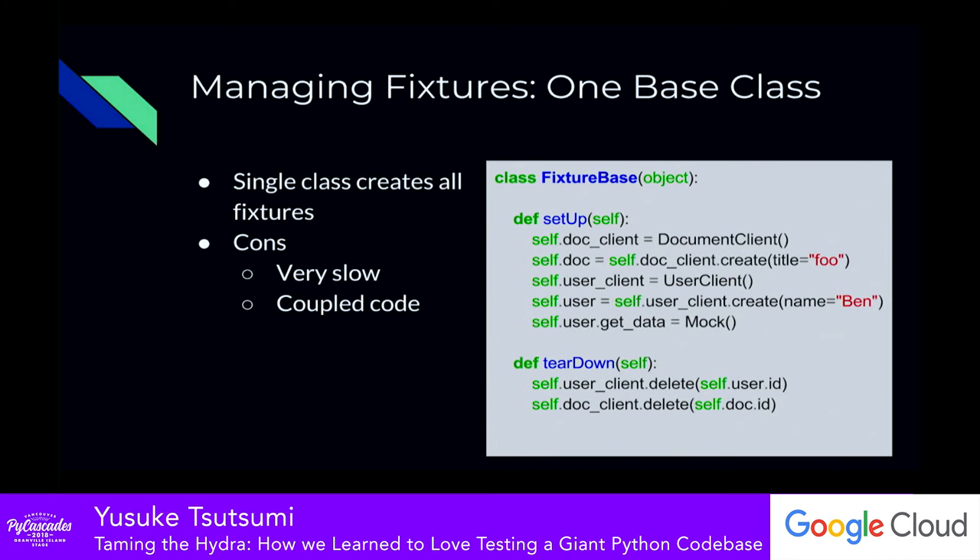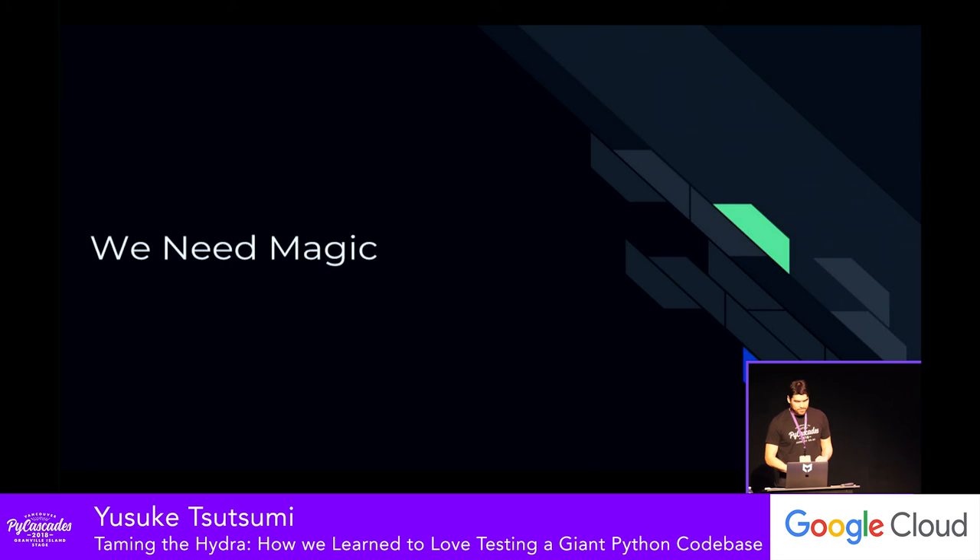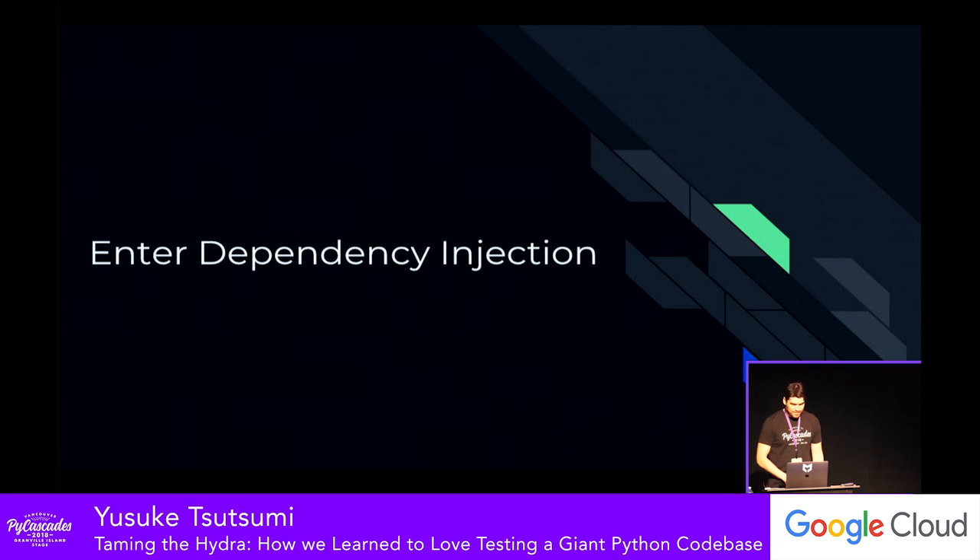We learned a lot about fixtures — they're really tough to manage because there wasn't a good pattern in the existing technology to choose the fixtures needed for each test, and the setup/teardown stuff isn't fun to work with. We looked for something that did this automatically. Really, we want a world where a test declares the fixtures it needs, and a completely separate system looks at that and says: you need fixtures A, B, and C — I know how to set those up, put them in the right order, and tear them down afterwards. What we wanted was magic. There's a concept called dependency injection that effectively does this, and there is a specific test framework that implements it: PyTest.